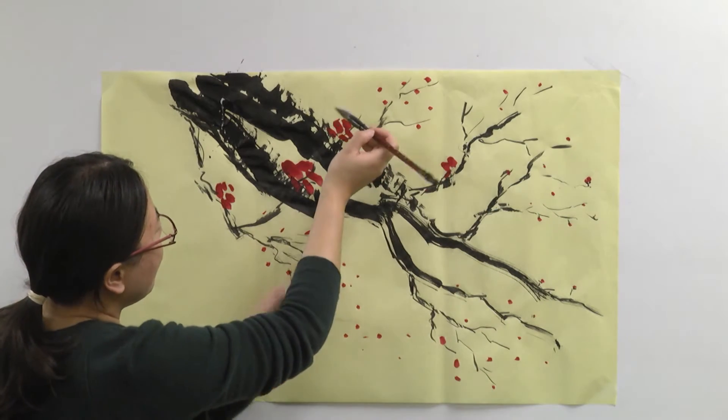I painted the branch of a cherry blossom tree. That's like my favorite flower, the Chinese cherry blossoms, and I think they're really beautiful, so I chose to paint that — plus it's one of the ones they showed us today.